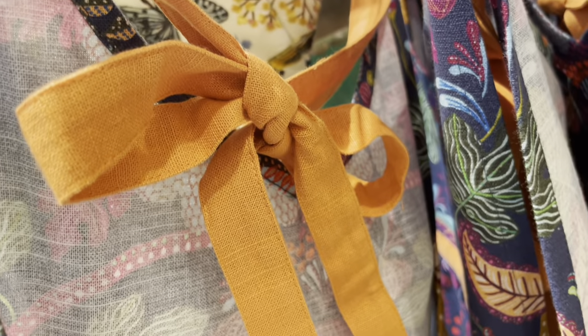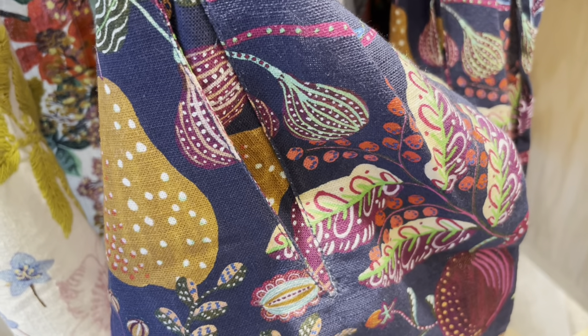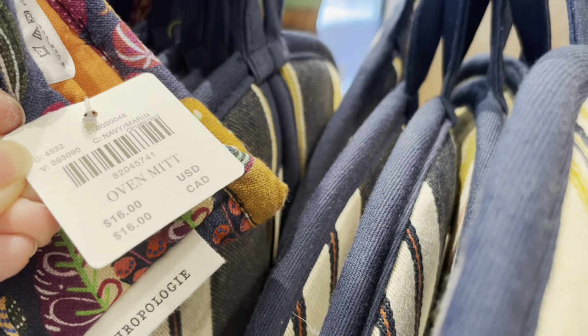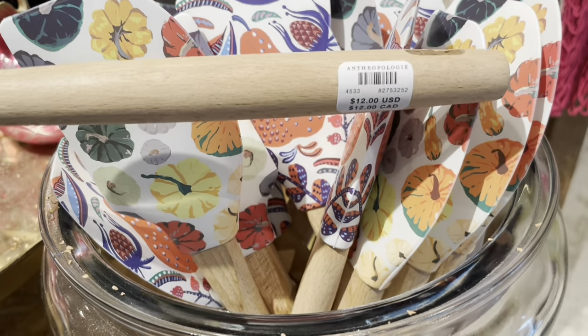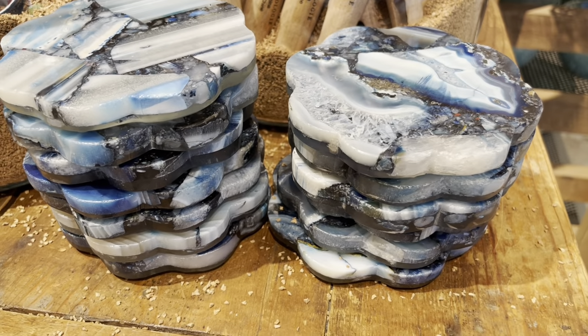This is what the back of the apron looks like. This is the mini oven mitt — it's a bit shorter in size than the other mitt we just saw earlier. And here's a mixture of the folkloric spatulas and the pumpkin spatulas. And these are some cool coasters with some scalloped edges.